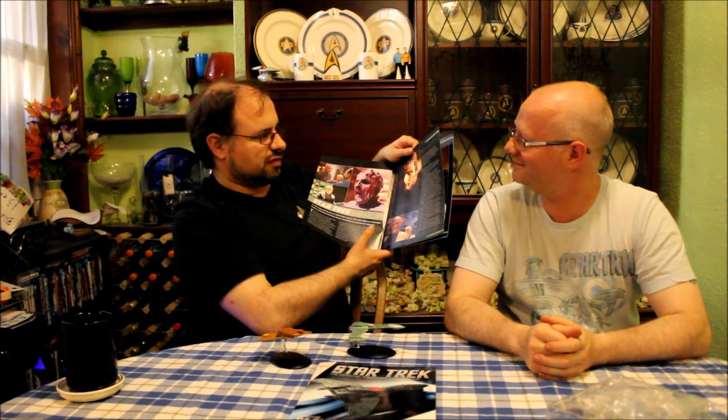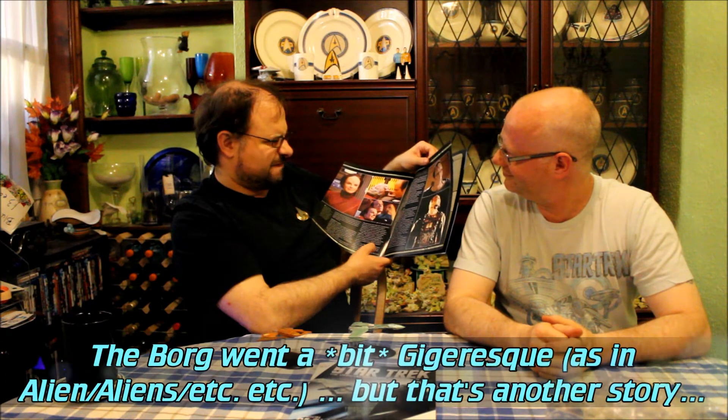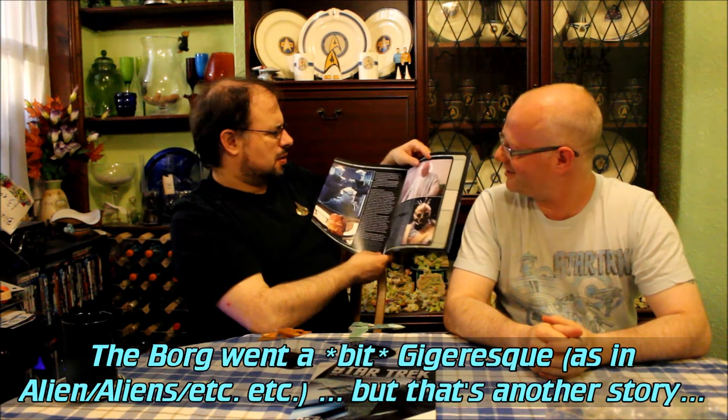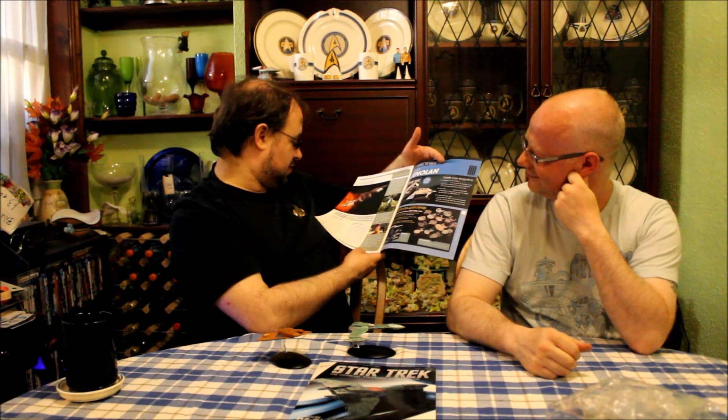The first Voyager convention I ever went to, I went to meet the Vidiians — it was specifically a Star Trek Voyager convention. Borg make-up — when the Borg were recreated to look like Vidiians, always a bit weird. You've just got to get the Borg in there somehow. Any excuse to mention them. And it was in fact in at least 'Resolutions' and 'Deadlock.'